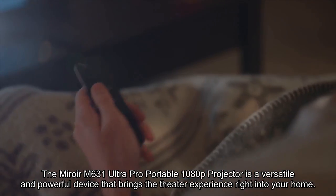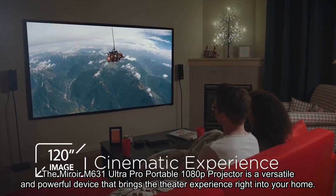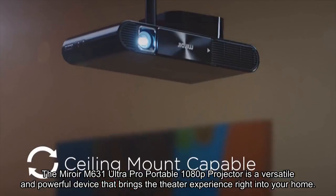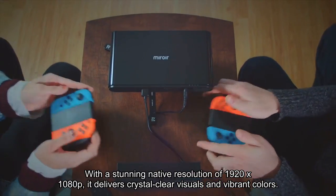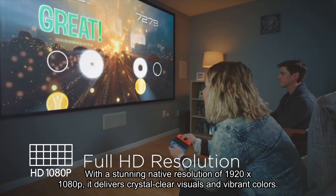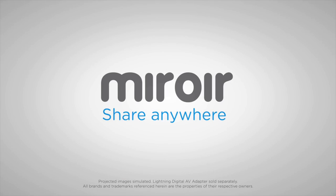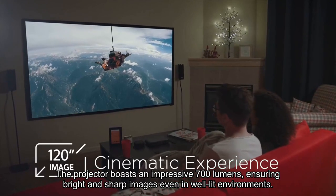The Miroir M631 Ultra Pro Portable 1080p Projector is a versatile and powerful device that brings the theater experience right into your home. With a stunning native resolution of 1920x1080p, it delivers crystal clear visuals and vibrant colors. The projector boasts an impressive 700 lumens, ensuring bright and sharp images even in well-lit environments.